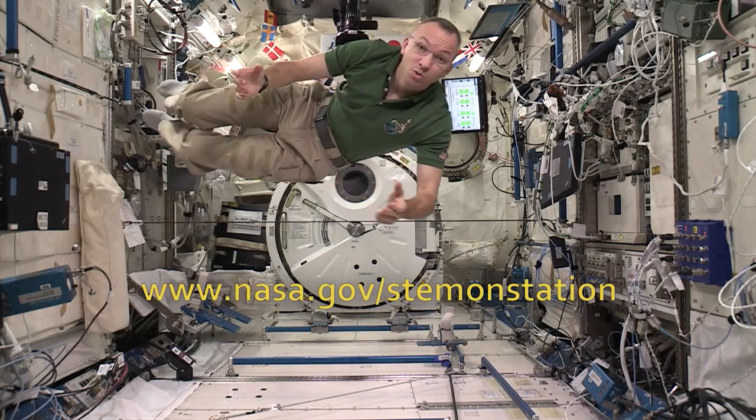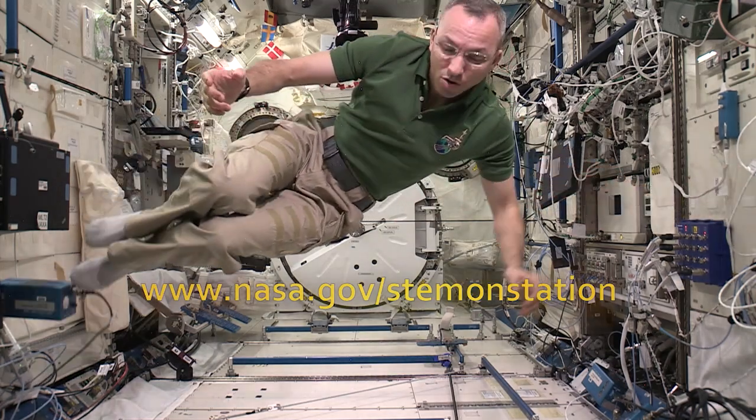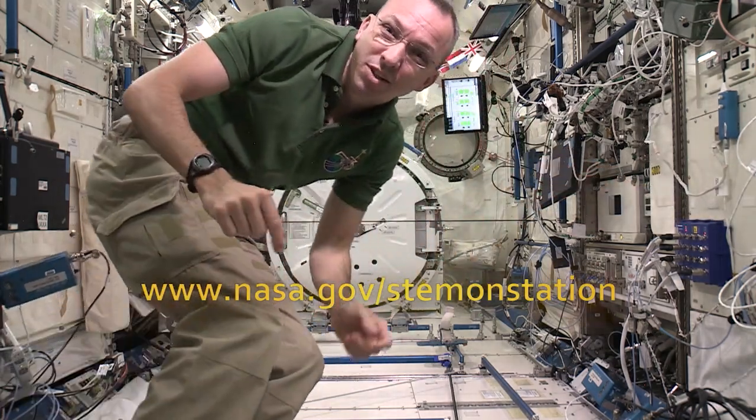Thanks everybody for exploring a little physics with me today. Now I'm going to send it back to Earth so you can start your experiments. See you again real soon.